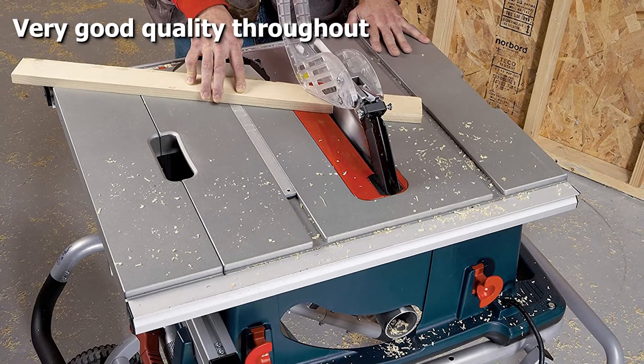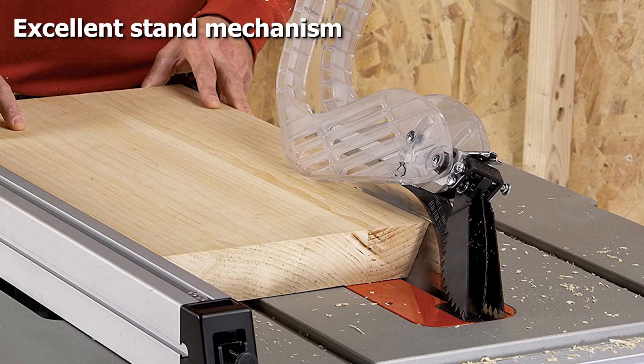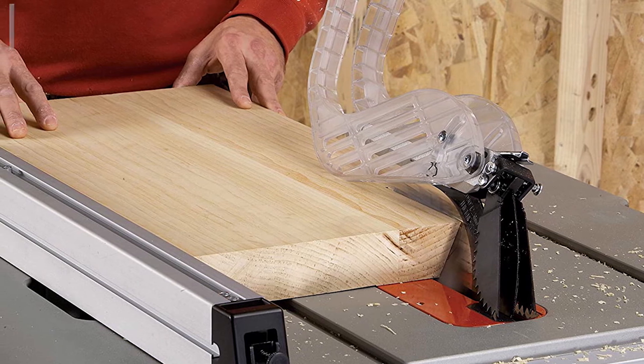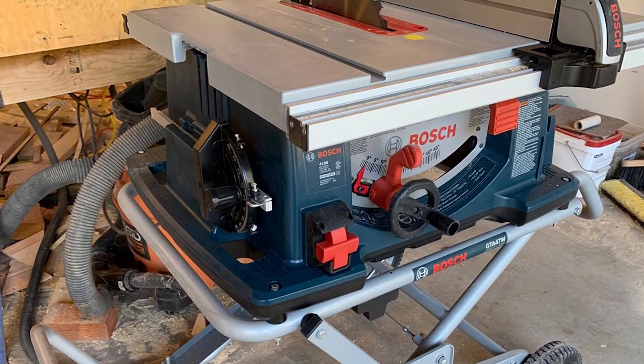Its soft start makes tripping a circuit breaker less likely. Cutting capacities for the Bosch portable table saw are competitive — the 10-inch blade provides a maximum depth of cut of 3-1/8 inches at 90 degrees and 2-1/4 inches at 45 degrees.